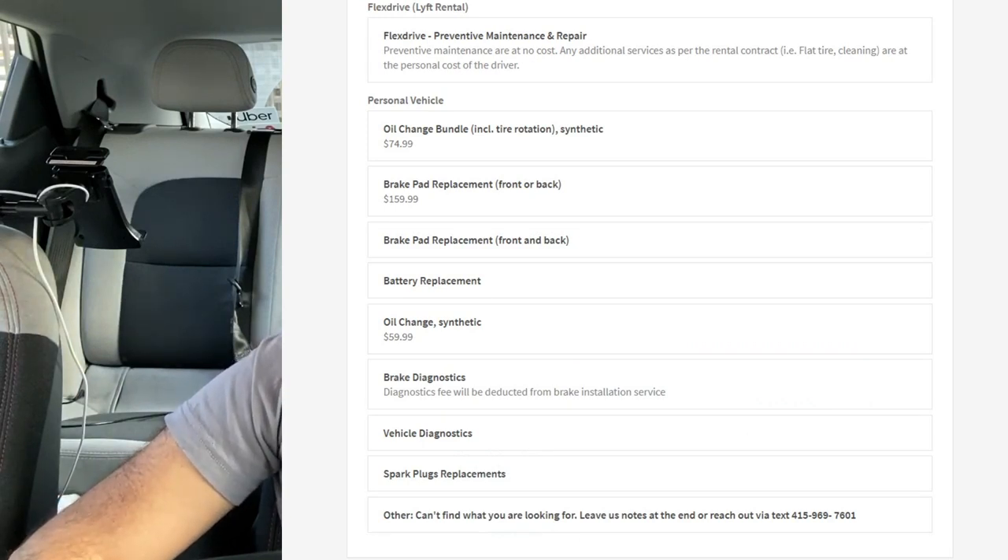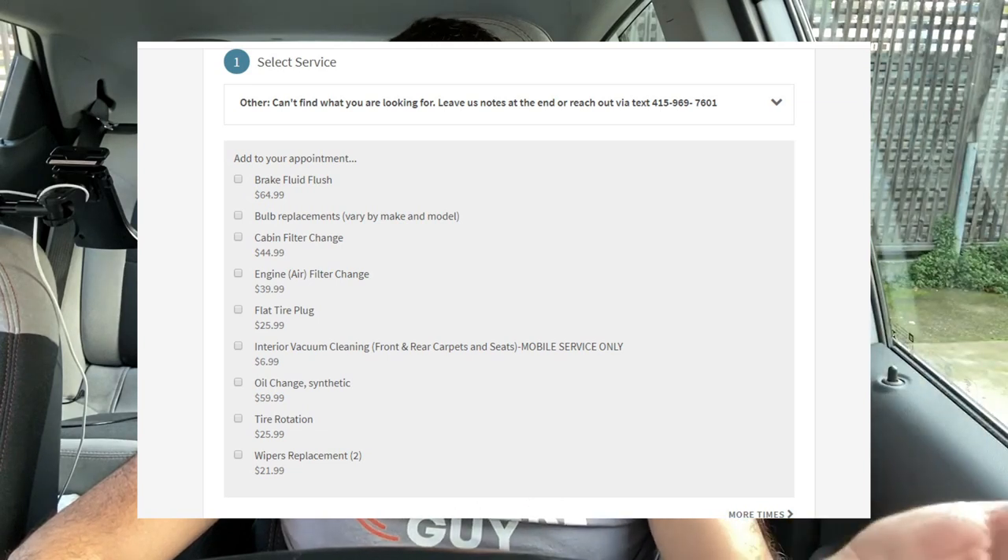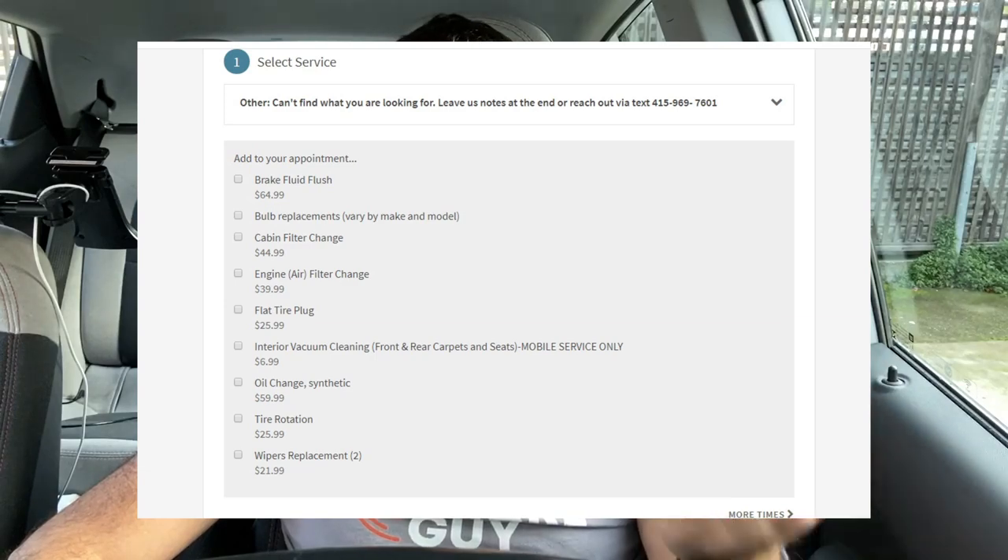Once you're there, you just tap on the kind of service that you want: oil changes, windshield wiper replacement, tire rotation, interior vacuum, brake pads — stuff like that. Or a safety check. Then you schedule it, they come and fix your car, and that's it.